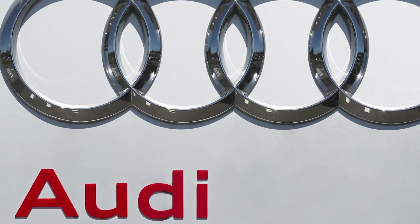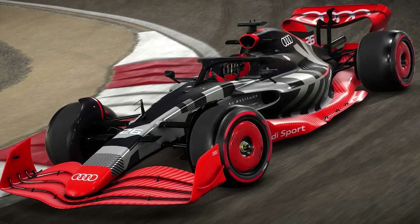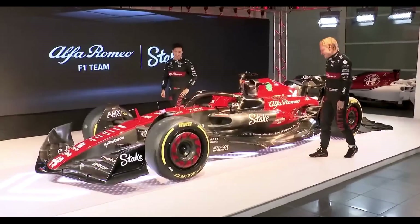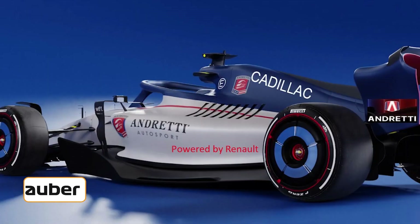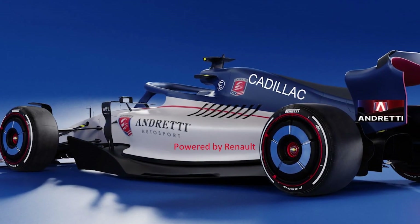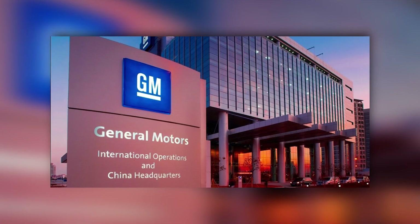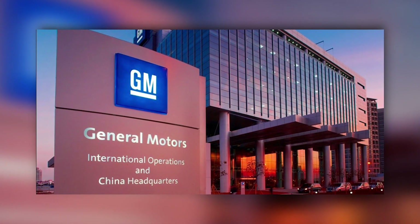One of them is Audi. They see these new regulations as a golden opportunity to hit the ground running, not just as an engine supplier, but also as the title sponsor for Sauber in 2026. Andretti Global has also expressed its intentions to establish an F1 team in collaboration with General Motors through its Cadillac brand, although initially without an engine supply.